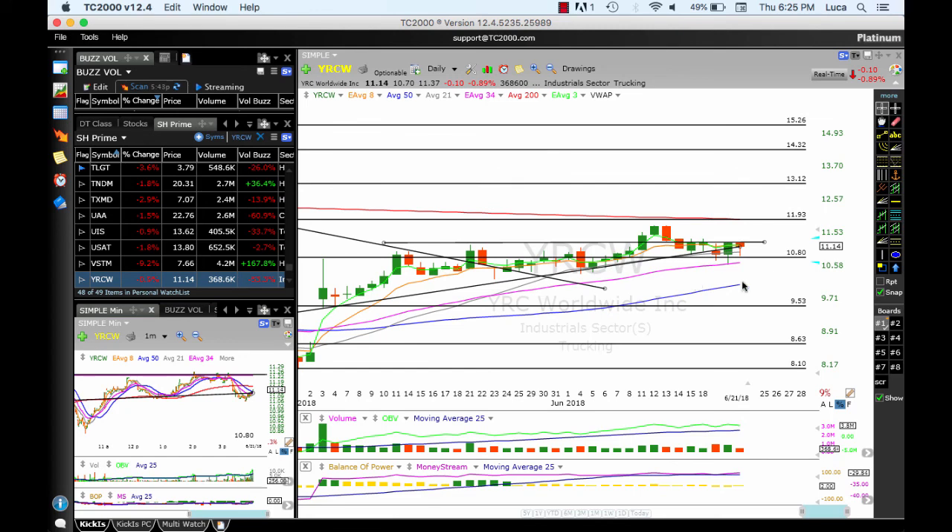YRCW is looking okay — it's consolidating above 10.80, which is a strong support. Make sure this area holds. There's also strong resistance at 11.30. We need to push through there — hopefully we can see 12, also strong resistance, and after that 13 and 14.30. 10.80 needs to hold.